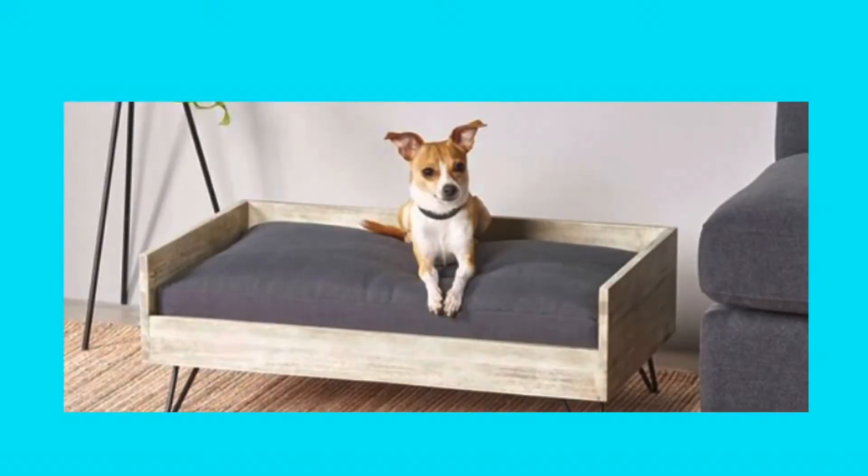Number three: Incorporate dog furniture. If you don't allow your dogs on the couch or the bed, why not create a space just for them that is dog-sized? This way they can hang out with the rest of the family when you watch TV, make a meal, or play games. Along these lines, I've seen friends buy child-sized couches and chairs for their smaller dogs. It works really well.